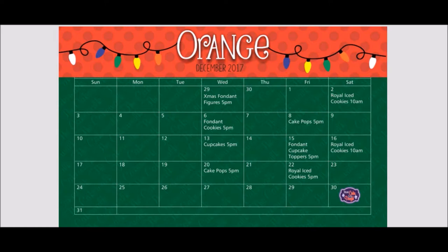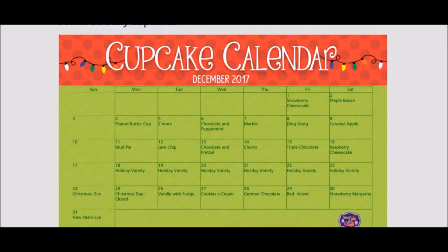You pay for the supplies — that's it. And you do get to keep what you make, which is kind of cool. So definitely check that out. They also have cupcakes that they've done on display up at the front desk, which gives you a good idea of what you can create.